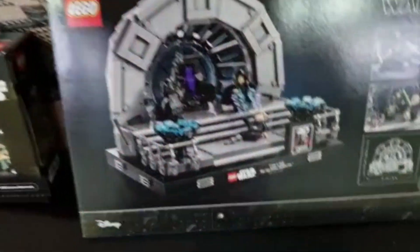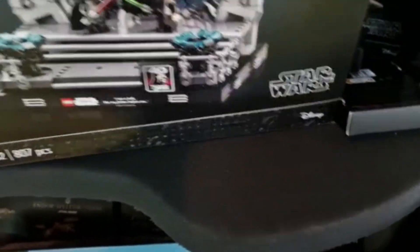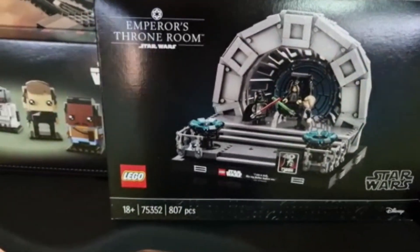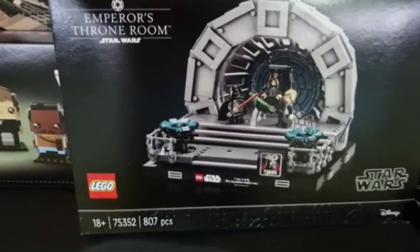And the last set, as you can see, is the Emperor's Throne Room — 75352, 807 pieces.